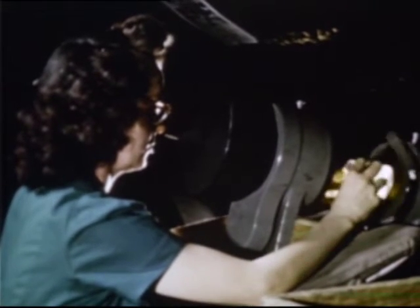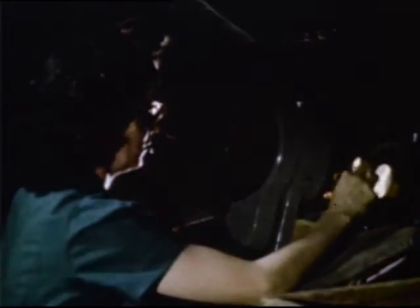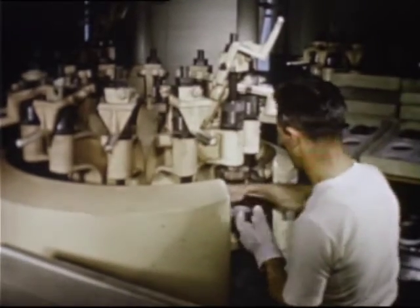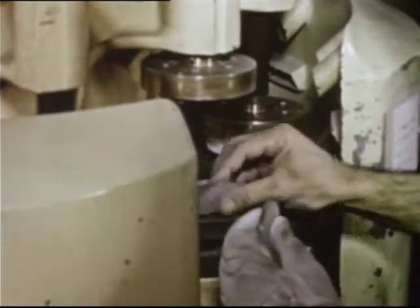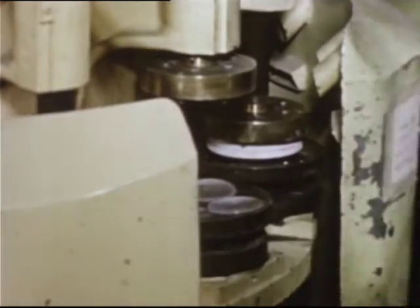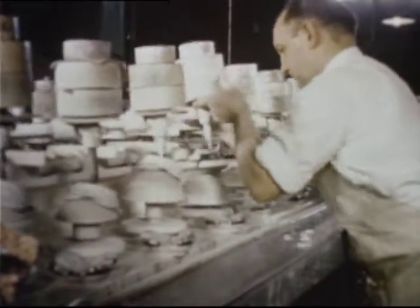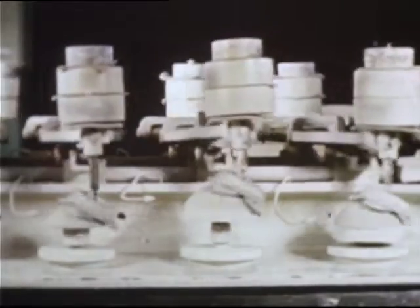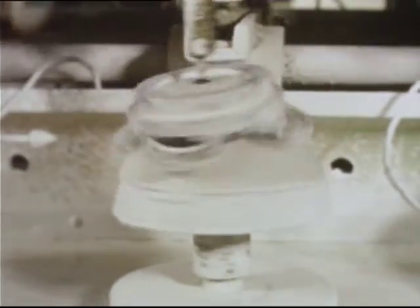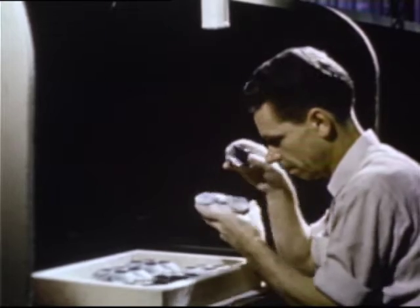Many fields of science contribute to the perfection of our glass. Fluoroscopic light reveals flaws invisible to the naked eye. Many kinds of blanks are made for many different seeing purposes. These that are being blocked or set in pitch will become the large section in a bifocal. This is the dance of the polishing spindles. It took years of research to find the right polishing and lubricating compounds. This is another of the 45 inspections our glass blank will get before it leaves the factory.